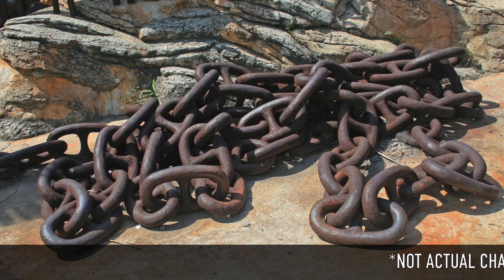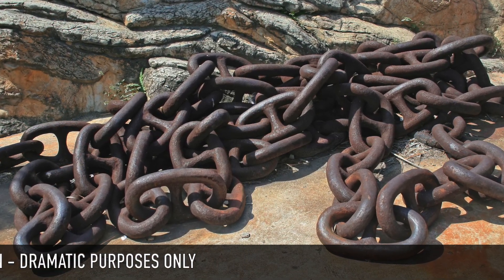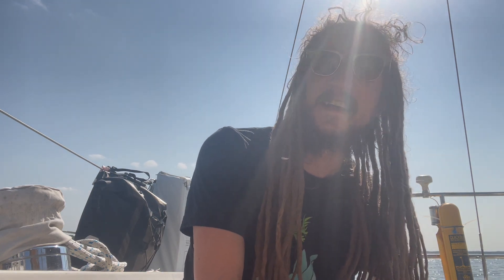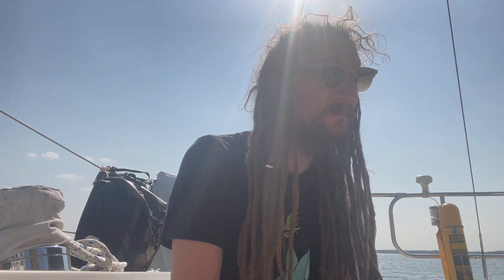Funny little story about the anchoring. When we left Poole Harbour, we lifted up the anchor and from the harbour bed we lifted up a huge chain. It wasn't connected to anything — we could see the two sides of the chain but it was just this huge chain being brought up by my anchor.